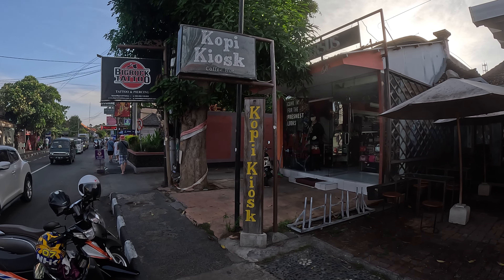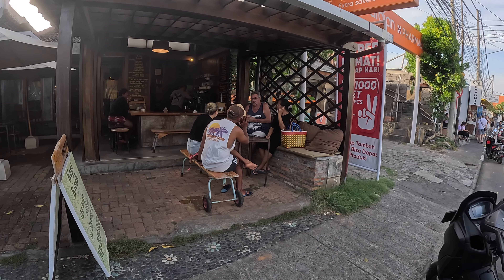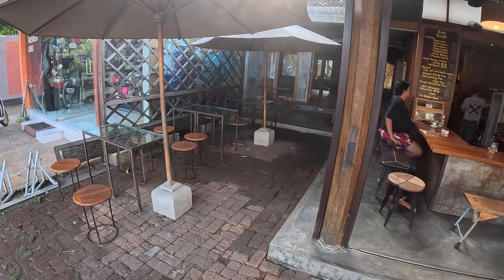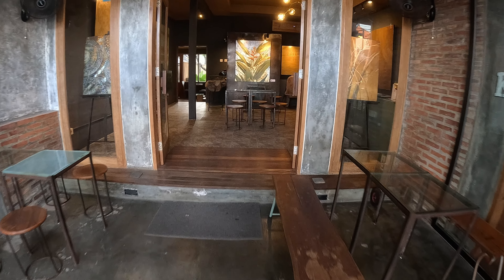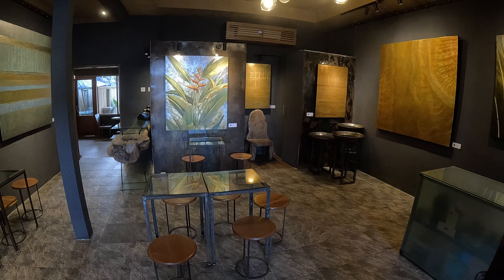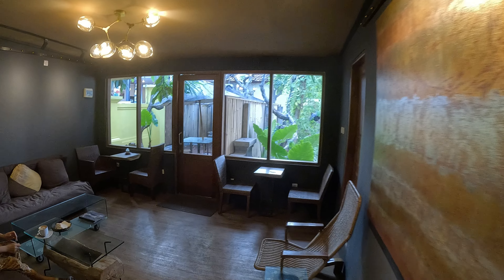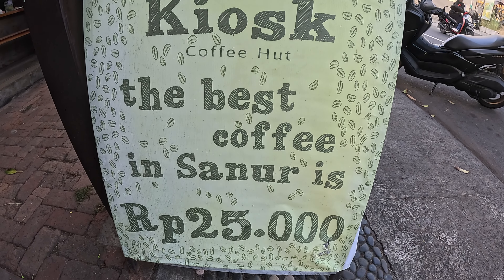I've just crossed the street now to Copy Kiosk Coffee Hut — a nice little simple place for your coffee. There's a seating area by the roadside, a counter area in the back, and another simple seating area to the side. This place also has an inside seating area if you want to sit away from the road noise — very unique setting inside with beautiful light fittings and nice decoration on the wall. Through the back there's a comfortable seating area. Here's Copy Kiosk — the best coffee in Sanur is 25,000 rupiah.